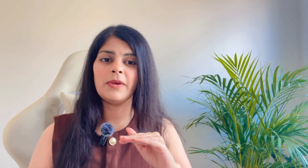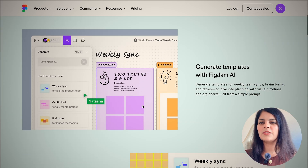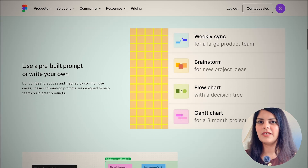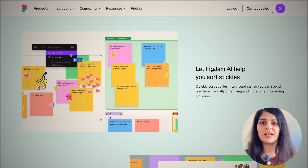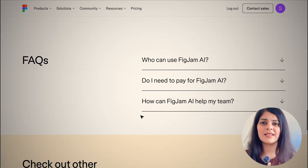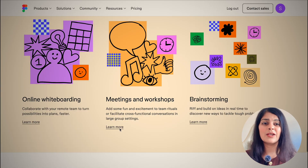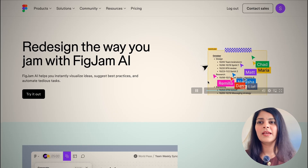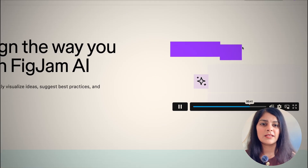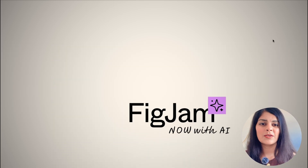My second most favorite tool is FigJam AI — it's been really good for brainstorming and collaboration. It's one of the most fun tools I use in my daily life. It helps you generate templates; you can use a pre-built prompt or write your own. It will sort out stickies, summarize your content, and you can also bring in the power of ChatGPT here. I love how colorful and fancy it looks — it just makes a designer's life super easy.